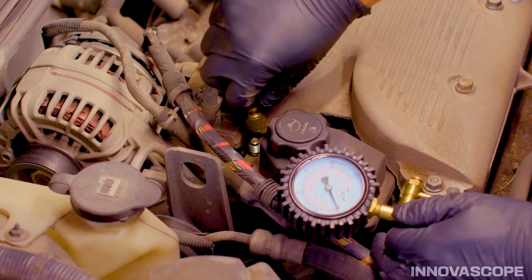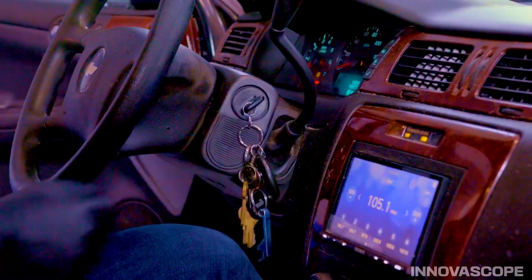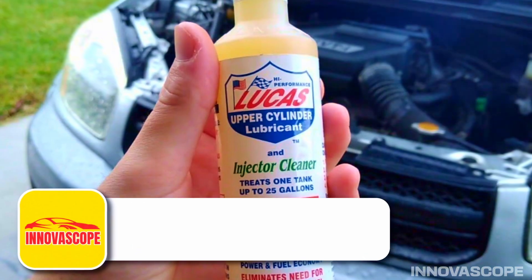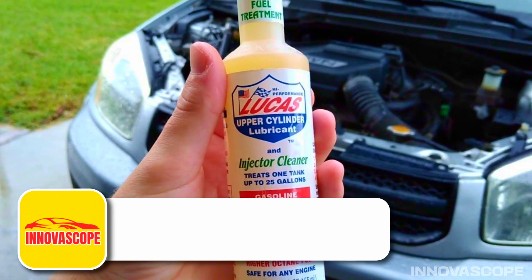In just 10 minutes, you can confidently assess your car's fuel pump. Don't let your car starve for fuel — get this gauge and diagnose like a pro. Tip 5: Lucas Fuel Treatment — the secret to boosting MPG and protecting your engine.